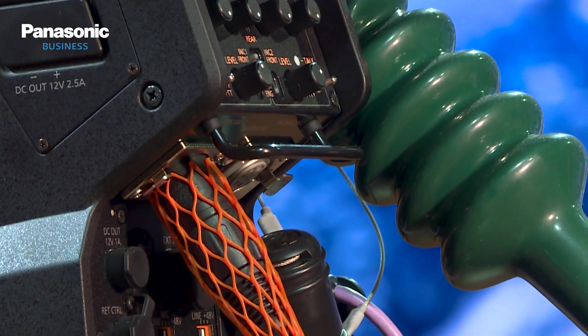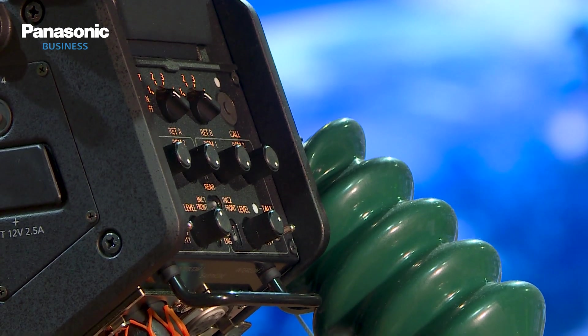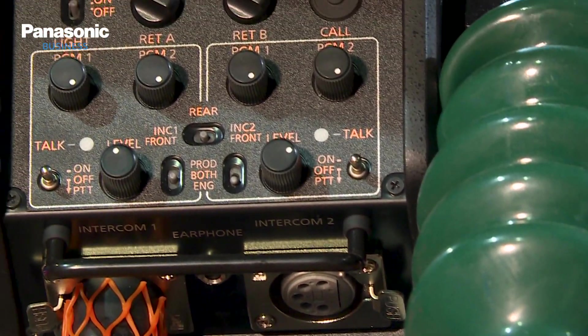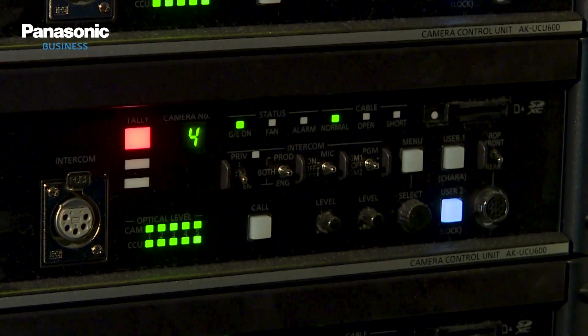Signal-to-noise ratio, high dynamic range, excellent color and detail reproduction, and an extensive set of features to improve and adjust the picture were top priorities. All of this is achieved by using uncompressed transmission from camera to CCU in both directions, allowing us to have a complete signal to and from the camera and the CCU.